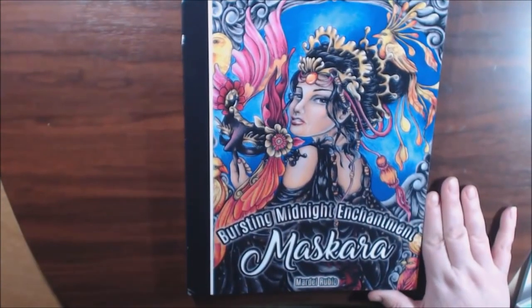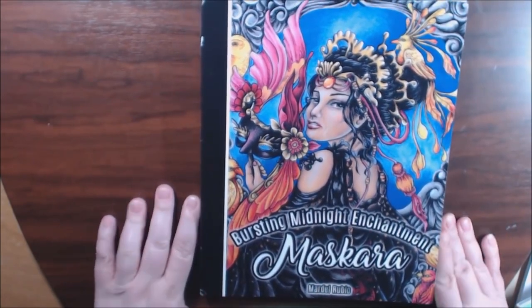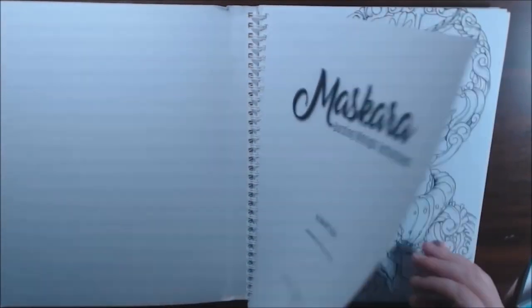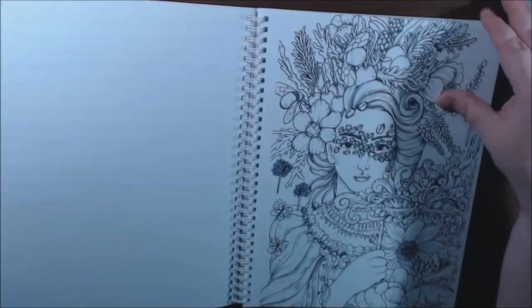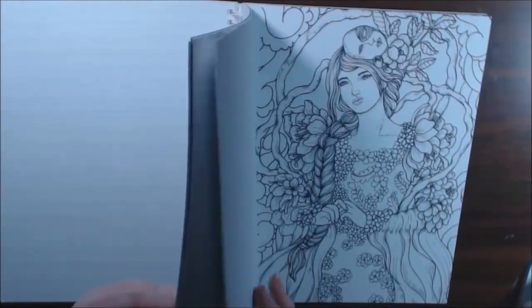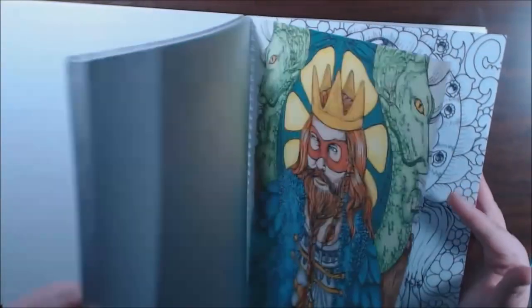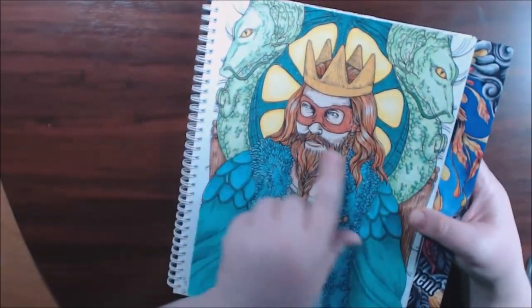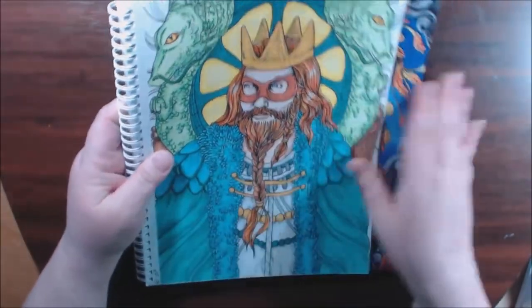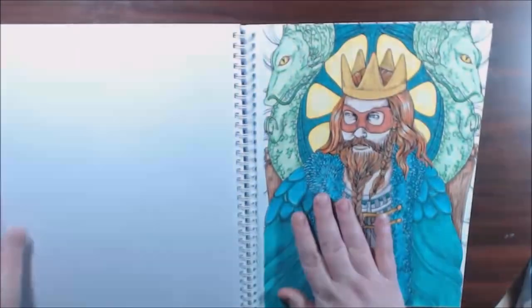This one is called Mascara Bursting Midnight Enchantment by Mardell Rubio — a fantastically beautiful book. Nothing on the back. I love that it's spiral bound — a lot of books are doing that now. Really nice card stock material, absolutely stunning. These are what I call frame-worthy pictures. Here's one I did — I used a lot of glitter and gel pens. I really love how he came out. Mardell Rubio, check it out.